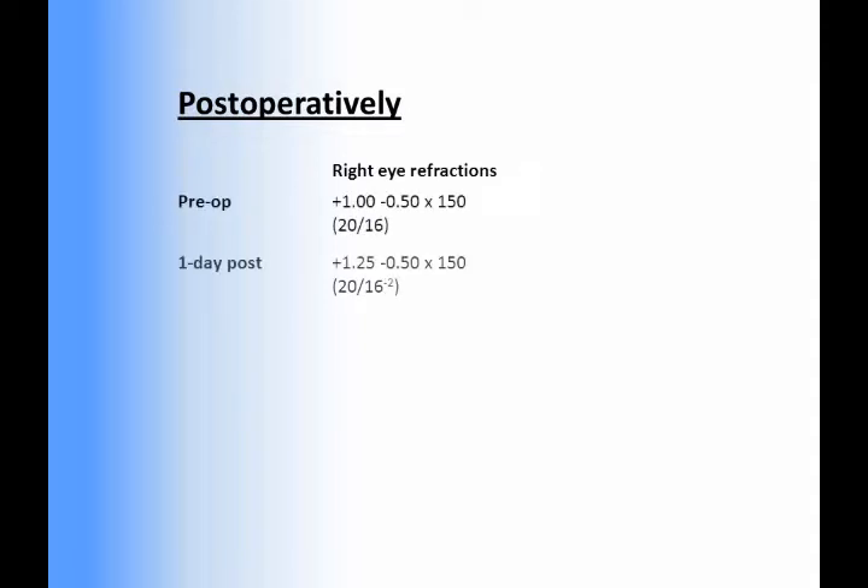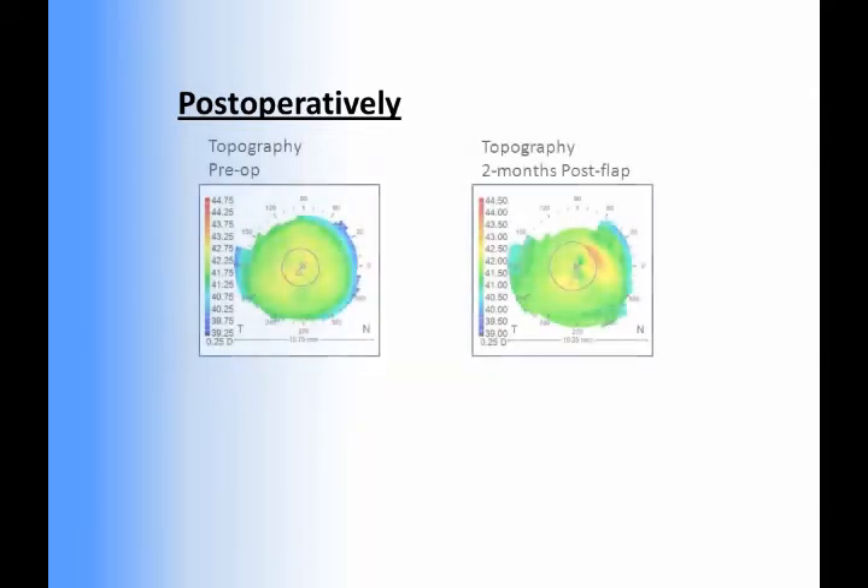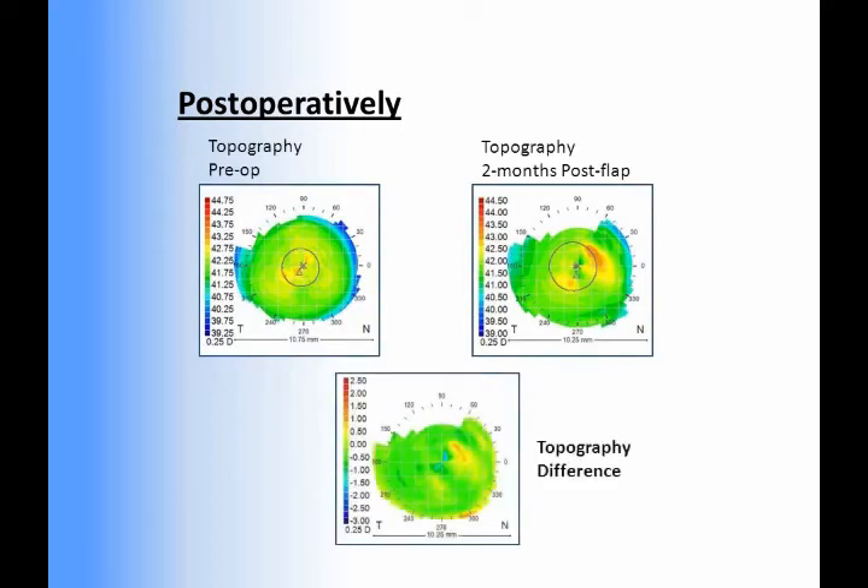At the one-day post-op visit, the manifest refraction of the right eye was similar to pre-op and remained stable through three visits over a two-month period, with no change in best-spectacle-corrected visual acuity. Similarly, there was no change in corneal topography two months post-op.